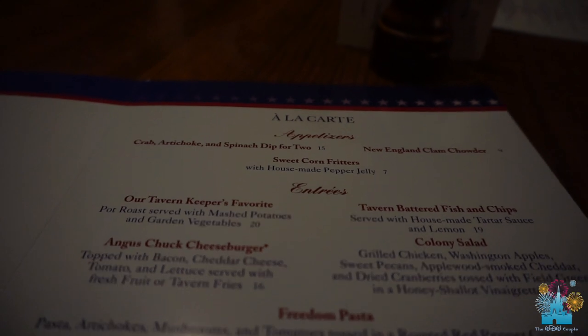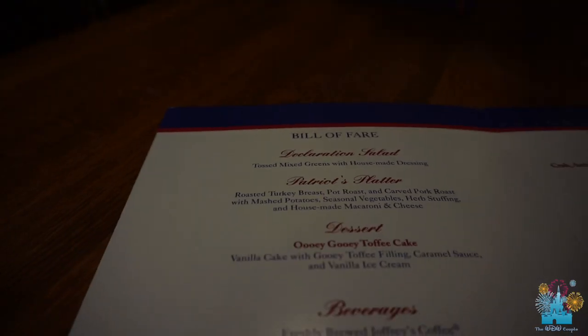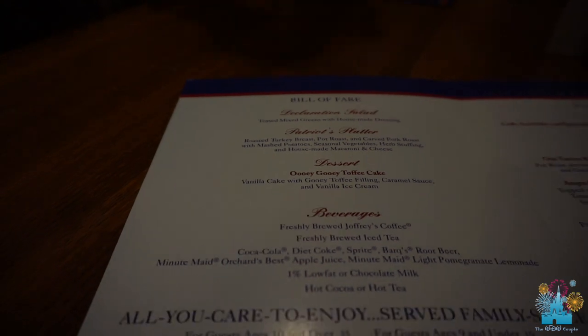They actually have regular food that you can order, like appetizers, entrees, and desserts. Whispering Canyon's like that too. But we're doing all you care to enjoy because we're hungry and we just finished running, so that's what we're doing.